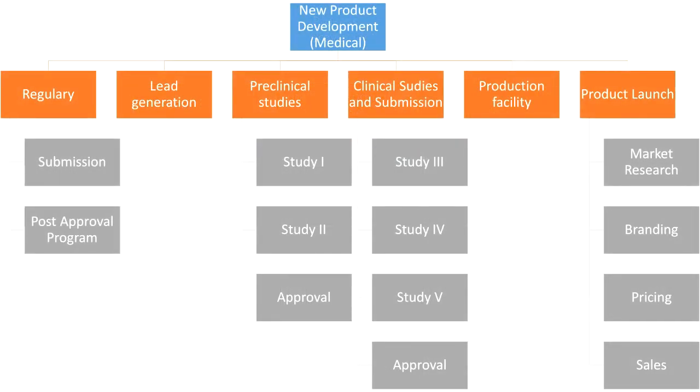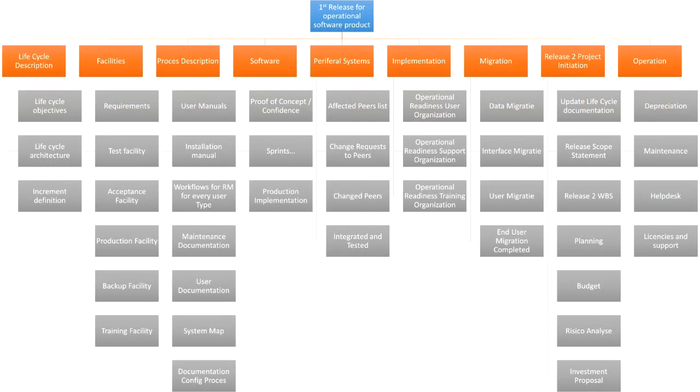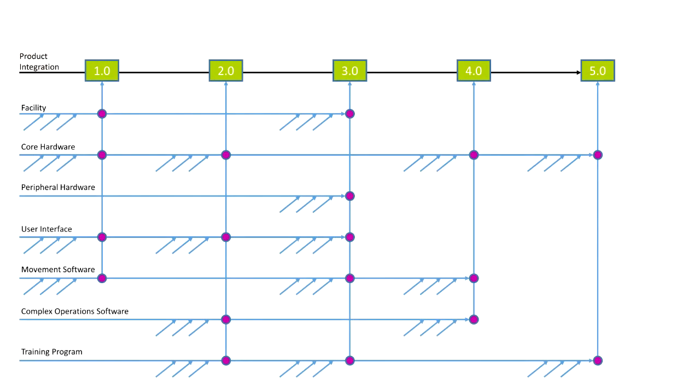Another work breakdown structure is for new product development — for example, a medicine — covering regulatory, lead generation, pre-clinical studies, clinical studies and submission, production facility, and a product launch. Another one is for a software product expected to get multiple releases. This project defines the full life cycle of the operational software: it creates the first release, brings it into operation, and initiates the second release. The last work breakdown structure is an alternative way of presenting incremental delivery — your product will have five releases, each covering new functionalities of different technologies.